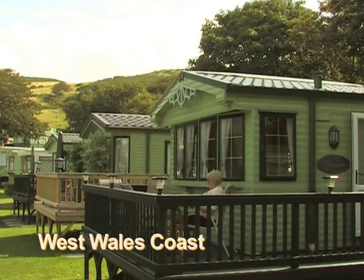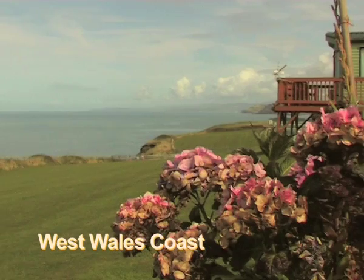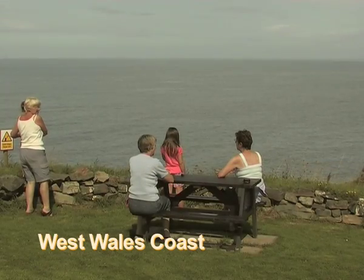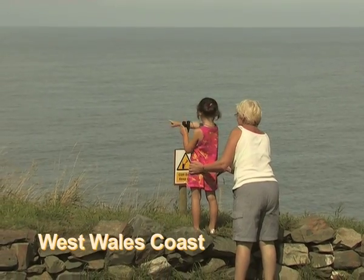This luxurious park holds the ace card of the Mid Wales coast, with spectacular views of Cardigan Bay and across the Irish Sea. This breathtaking coastline is a joy to behold in any weather. Bask in its sunshine as it dances in the light of waves of summer days, with views so spectacular you'll scarcely be able to look away.